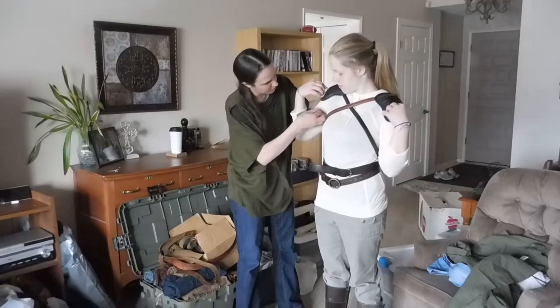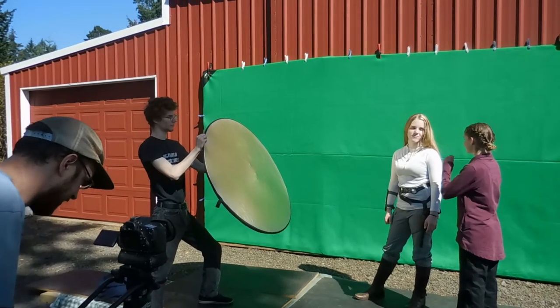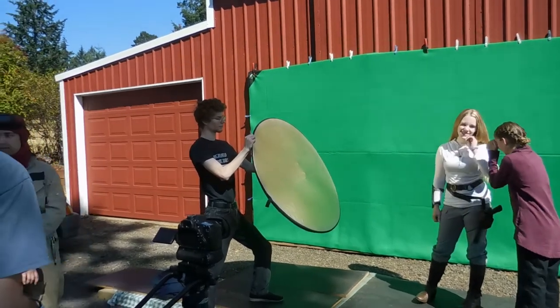Katherine did make some leather pauldrons that we were going to attach with straps, but we threw out the pauldrons because they were reflecting too much off of the green screen. Honestly, the best thing for costuming is just to be a crazy hoarder and pick up random things — you never know when you might need it.